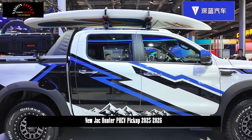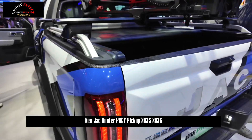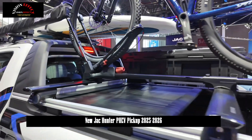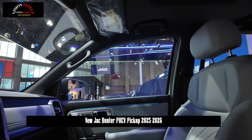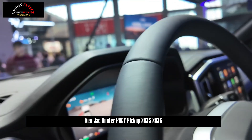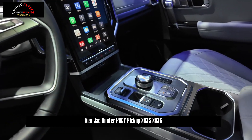The comprehensive fuel consumption of the JAC Honda PHEV under NEDC conditions is only 1.6 L per 100 km, and even in the power-supply state, fuel consumption is only 8.1 L per 100 km. This not only achieves excellent fuel economy, but also enables a comprehensive range exceeding 1,000 km, meeting the needs of long-distance travel.